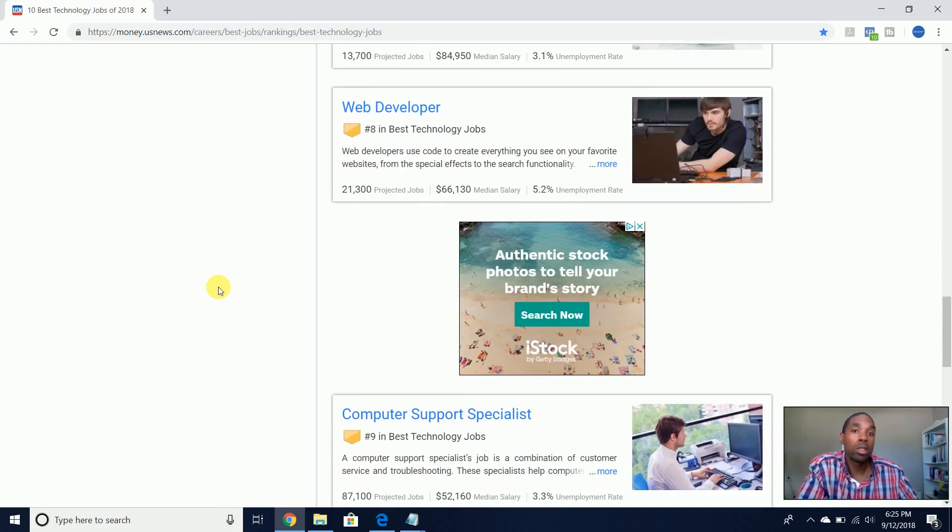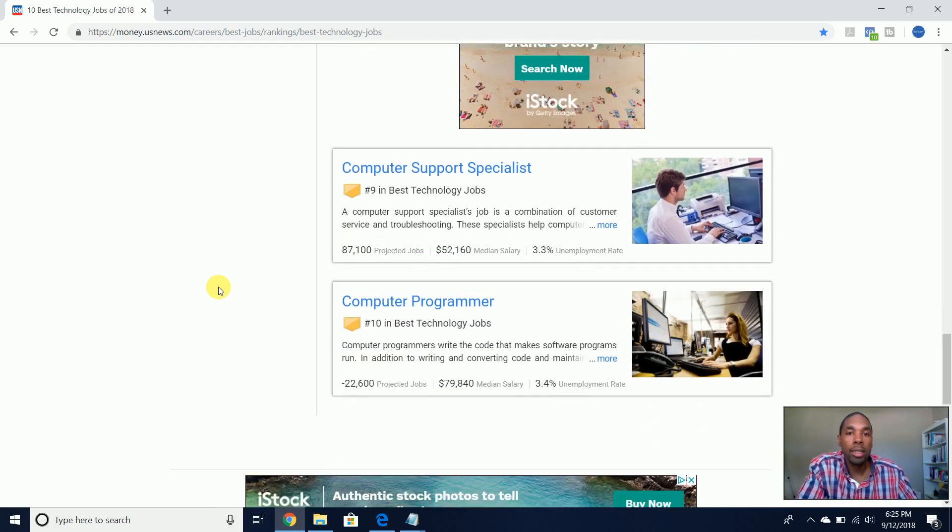Web developer makes a little lower — $66,000. Computer support specialist is the lowest on the list at $52,000. As I mentioned in my other video, computer support specialist is more of an entry-level tier in the IT field. As you gain more experience, depending on the size of the company, they may have different levels — support specialist level one, level two, level three. The higher the level, the more experience and knowledge you have in the role.